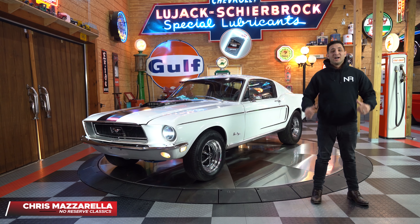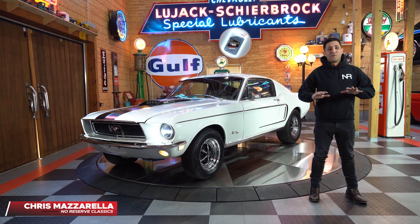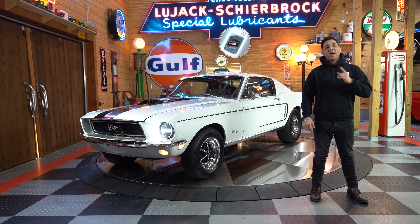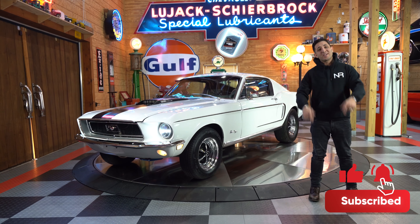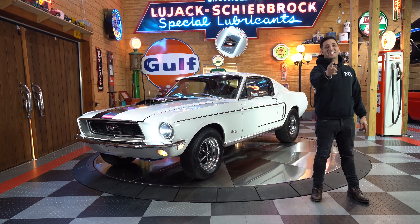Hey guys and welcome back. I'm Chris Mazzarella and you're watching No Reserve Classics. Before we get started on our video, if you haven't done it already and you're looking for the newest inventory to hit our block, make sure you hit that subscribe button and ring that bell. Because you never know, your dream ride can be in the next video.